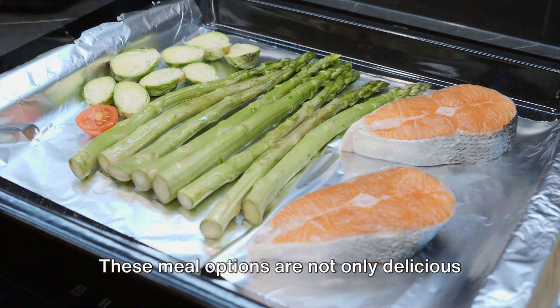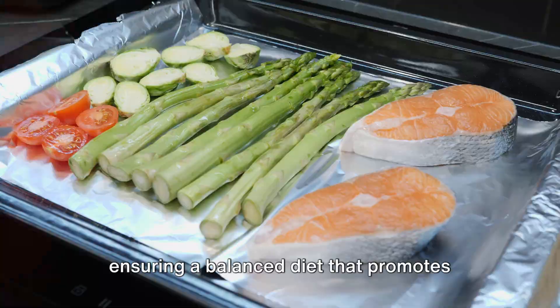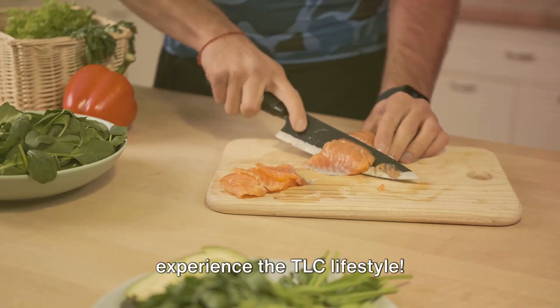These meal options are not only delicious, but also align with the TLC guidelines, ensuring a balanced diet that promotes overall health and well-being. So give these recipes a go and experience the TLC lifestyle.